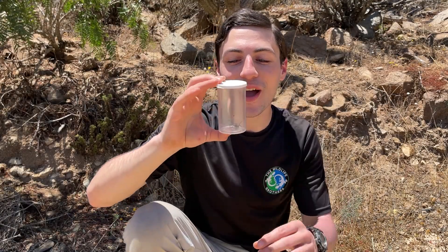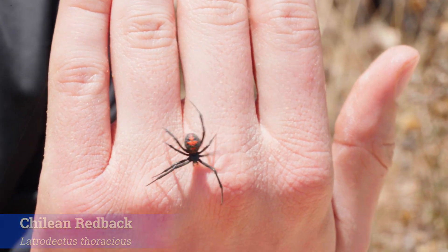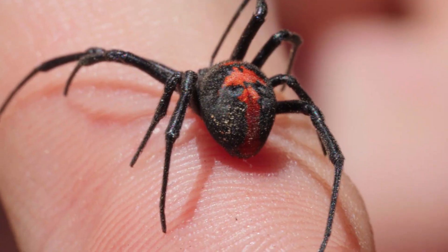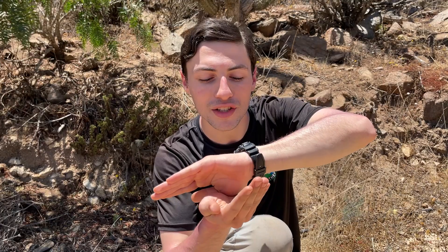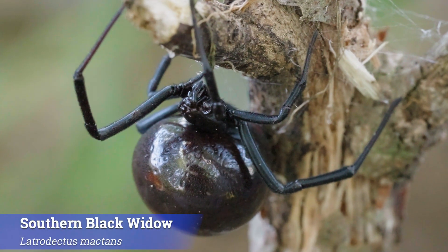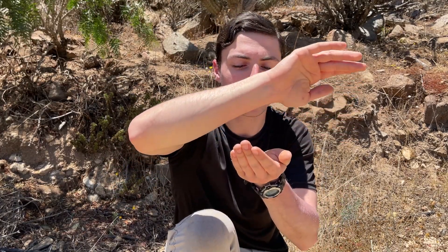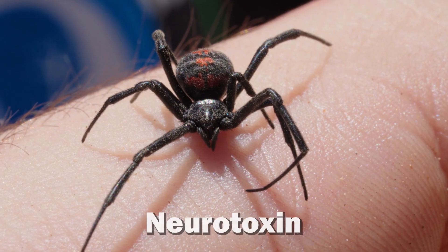So here in this vial we have the Chilean redback spider. The first thing you'll notice is that incredible coloration — jet black body with a bright red mark on the back of their abdomen. That looks strikingly similar to a black widow, and that is no accident, because this spider is actually in the genus Latrodectus, the same as our black widows back home in the United States. We don't know as much about the South American Latrodectus species as we do the black widows back home, but what we do know is that they have a very potent neurotoxic venom.